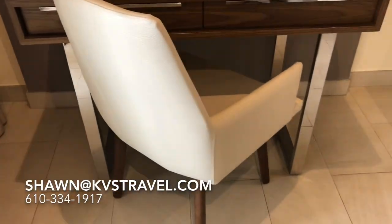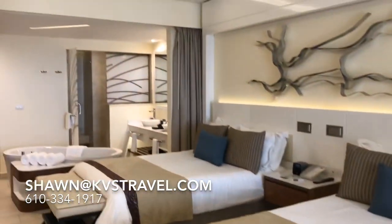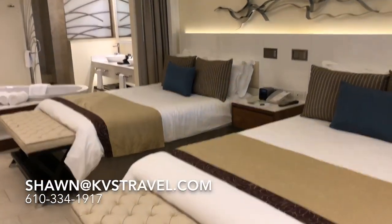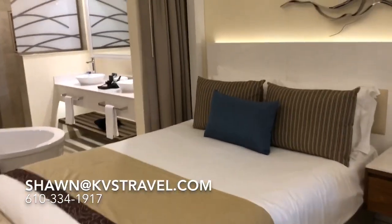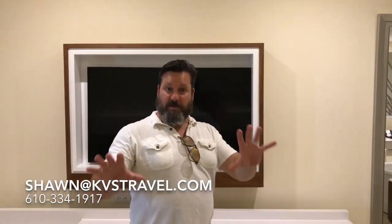Once again, Sean and Amanda, KVS Travel. Subscribe to my YouTube channel. When you use KVS Travel, we make sure everything is done properly. We know the people at the resorts and make sure they take good care of you. You get the room that you book and the experience you expect and deserve. My phone number is 610-334-1917. Look forward to hearing from you. Any questions? Are you ready to book? I'm waiting for you. Thank you.